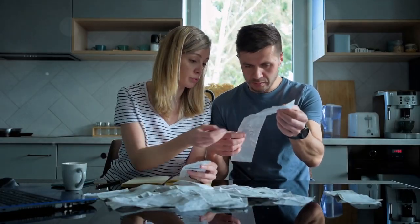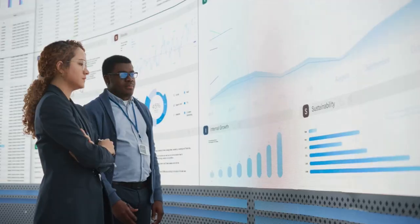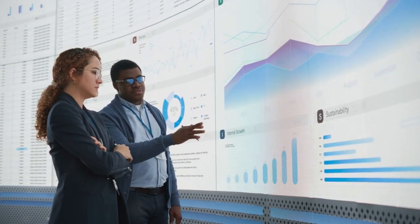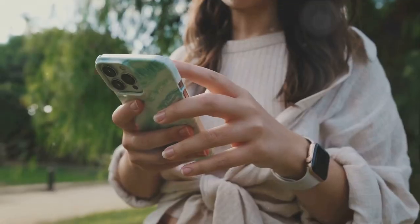Welcome to the world of budget tech hacks, a realm where sophistication meets simplicity, all within the confines of your budget. Here, we use the power of knowledge, creativity, and a few tricks up our sleeves to transform your everyday tech experience.